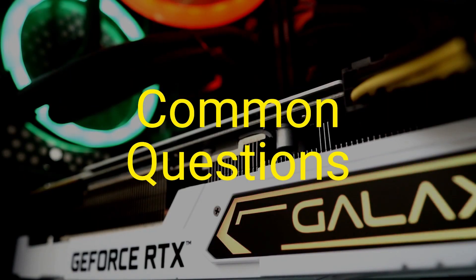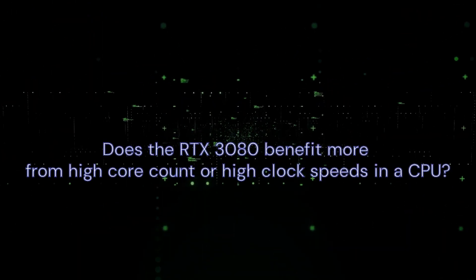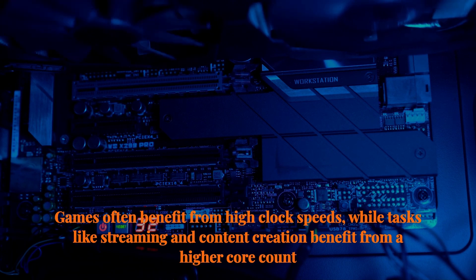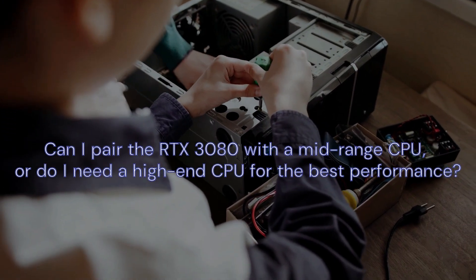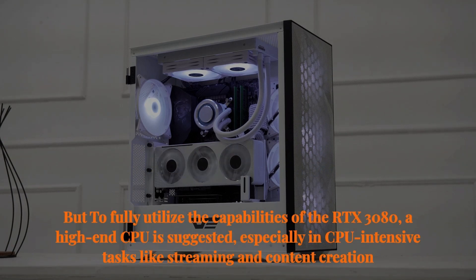Let's also discuss some common questions when choosing a CPU for the RTX 3080. Does the RTX 3080 benefit more from high core count or high clock speeds in a CPU? Both are important. Games often benefit from high clock speeds, while tasks like streaming and content creation benefit from a higher core count. Finding a balance is crucial for optimal performance. Can I pair the RTX 3080 with a mid-range CPU? While a mid-range CPU can work, to fully utilize the capabilities of the RTX 3080, a high-end CPU is suggested, especially in CPU-intensive tasks like streaming and content creation.